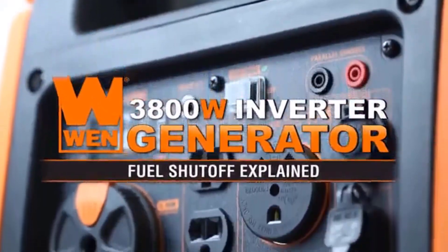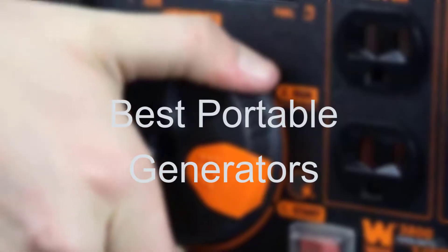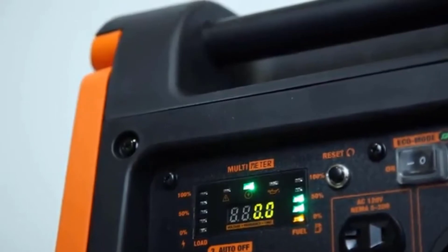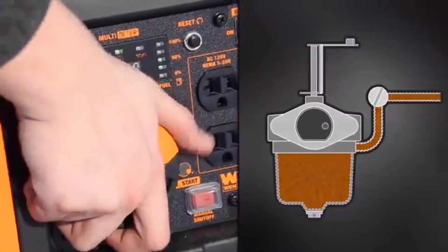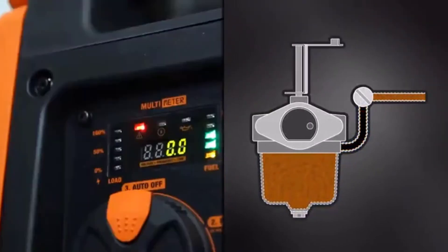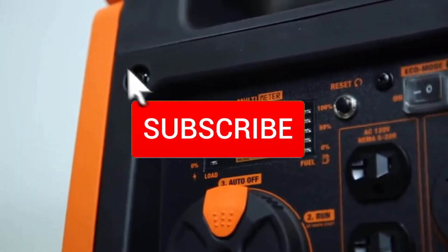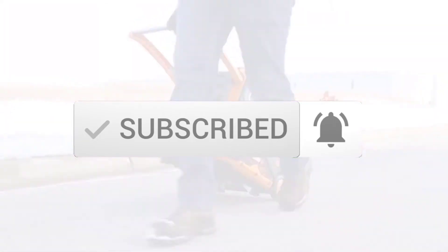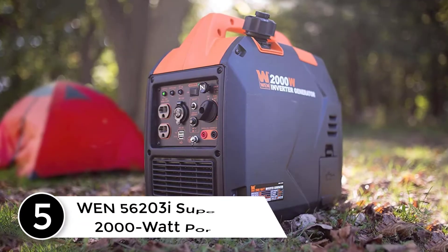Hello everyone, welcome to our new video. In today's video we break down the top five best portable generators available on the market. I tried to make the list based on their popularity, quality, price, durability, user opinions, and more. If you need more information about these products, please check the link in the description below and make sure you subscribe for more videos. Let's get started.